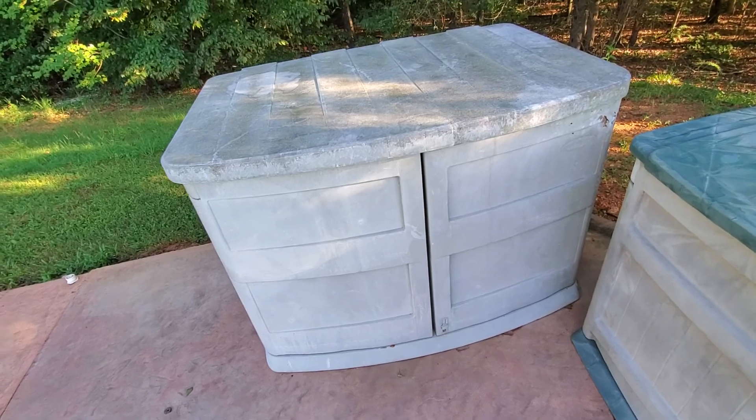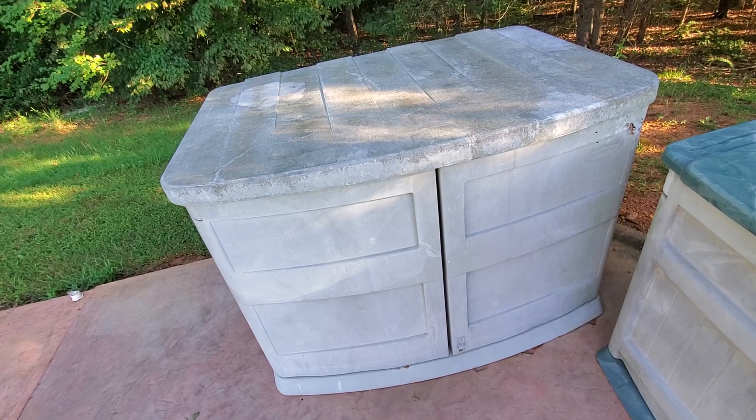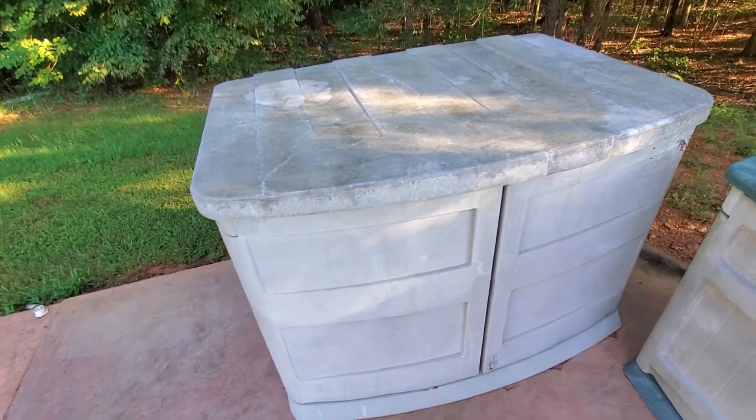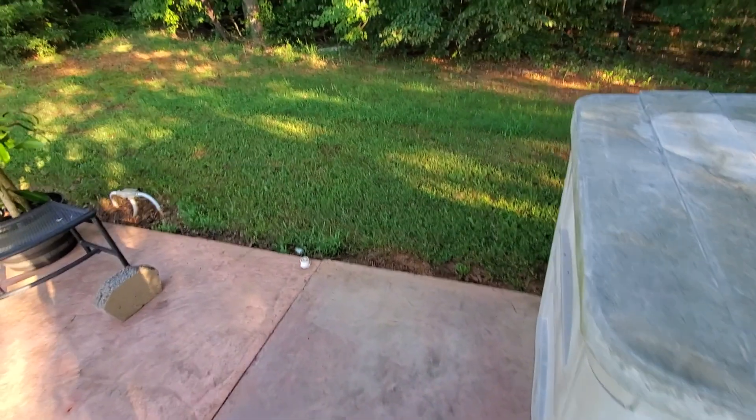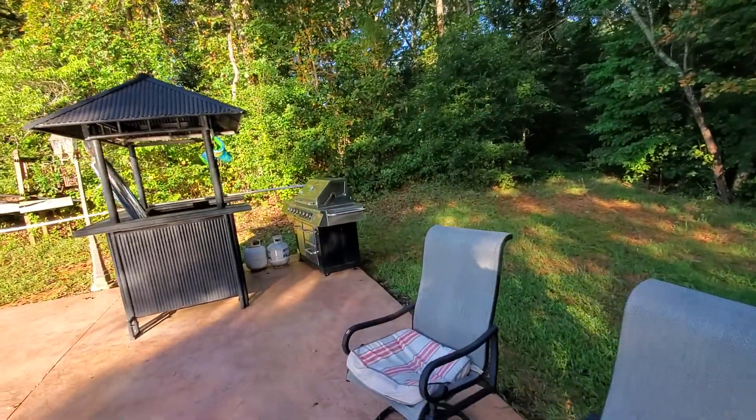Those are the pool tips I thought I'd share — things I figured out along the way and by seeing different pools. Enjoy, and if you don't mind, hit that share, like, and subscribe. Thank you.